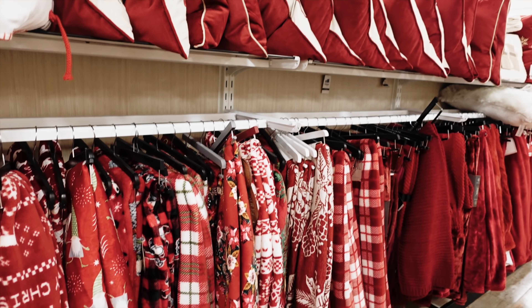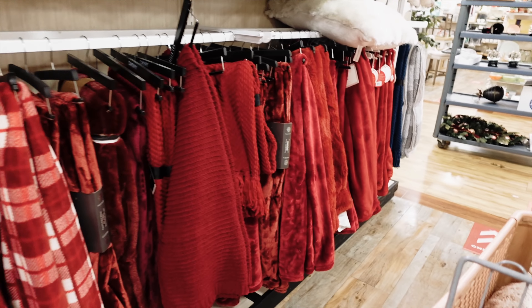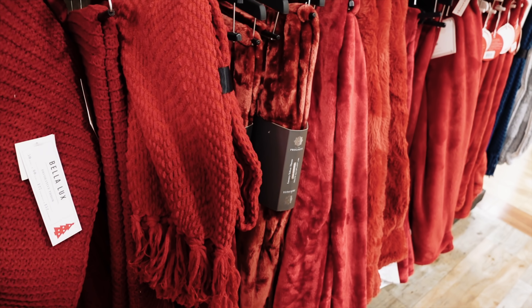I don't like these ones. Oh my gosh — red galore. So much red. I mean, if your home has red and you're that kind of person that loves pops of red, these are cute.